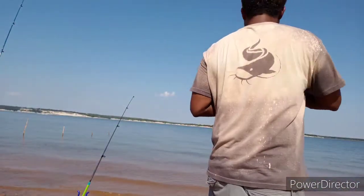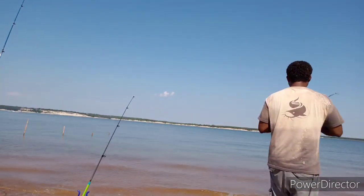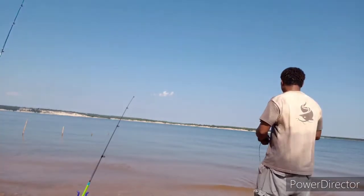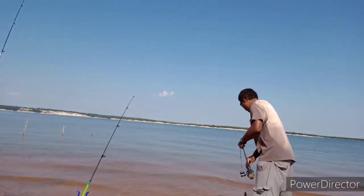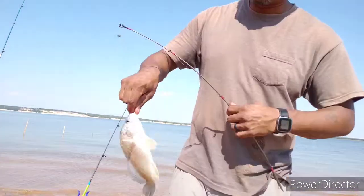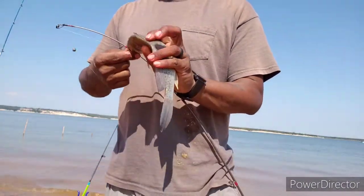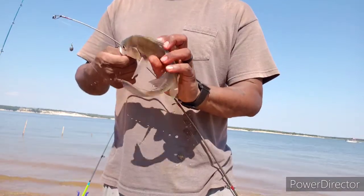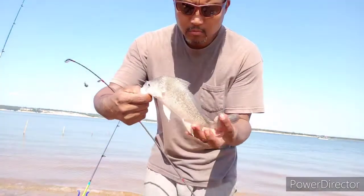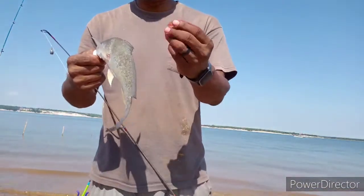Into the bucket. I think this is a bluegill. Nope — it's a drum. I don't really like drums. Fresh water drum. They're greasy. You can feel the oil in their skin.